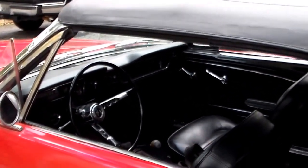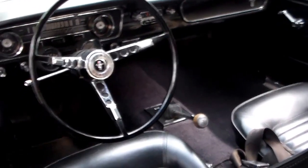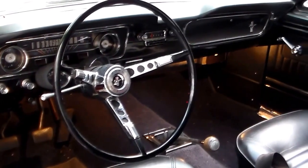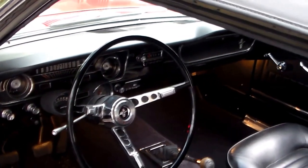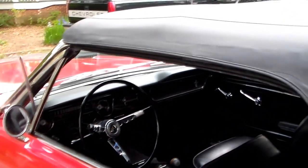This car was built on April 29th, 1964. It's got a 260 V8 with a three-speed manual transmission. It does have the Rally Pack, padded visors, radio, and backup lights along with wire wheel covers.